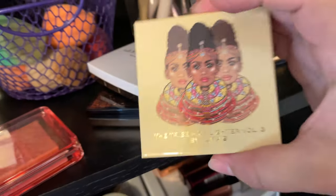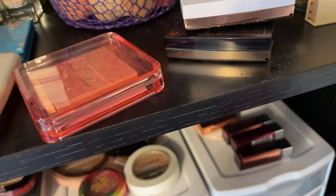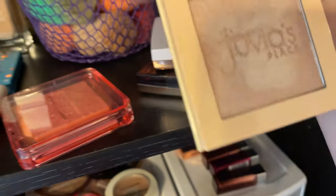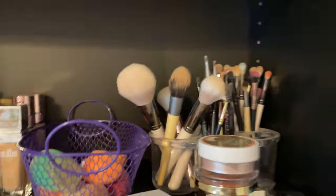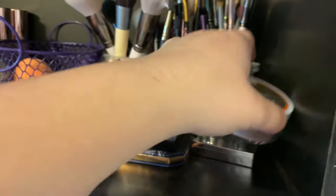This Juvia's Place The Tribe Highlighter Volume 3 — I did not like this when I used it the first time, and if I don't like it the first time I use it, it's just not going to get used. It's really blinding but I just don't think it's for me, so I'm going to declutter that. I have the two ABH highlighters — they are my absolute favorites, will not get rid of those.